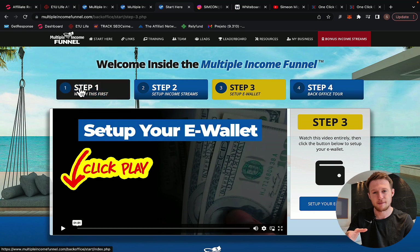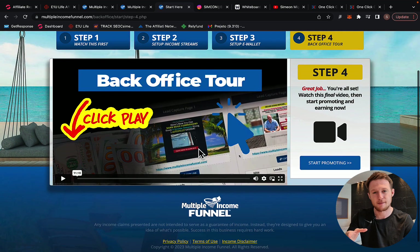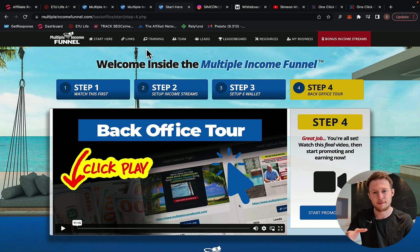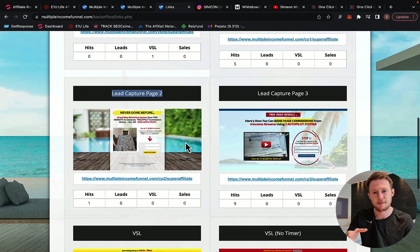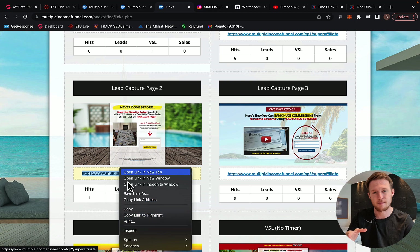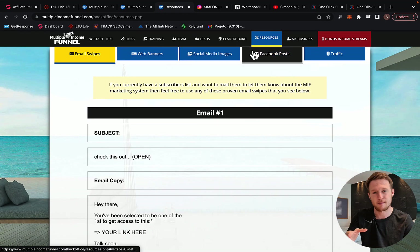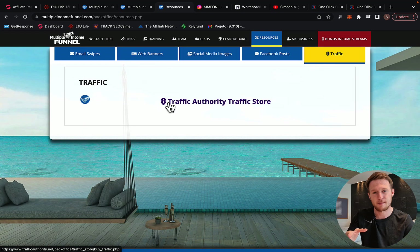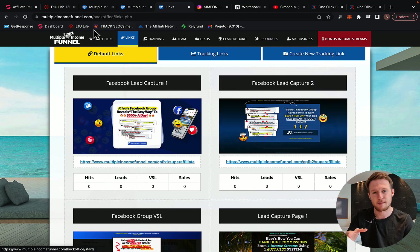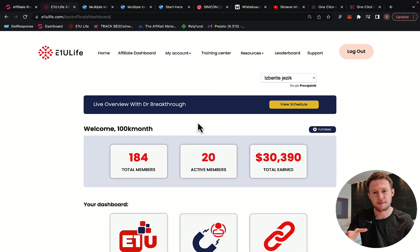When you earn commissions with the first income stream, you will get paid right here. Step four is the back office tour, where you'll see exactly how to get your affiliate links. When you have your income streams set up, go to links and copy your lead capture page — that's the landing page you will be promoting. To get traffic, go to resources where you'll have email swaps, web banners, social media images, and Facebook posts. You can go to Traffic Authority and purchase traffic to get instant traffic to your affiliate link. When people go through the funnel and purchase E1U Life Company, you will earn $2,000 commission per sale like myself.